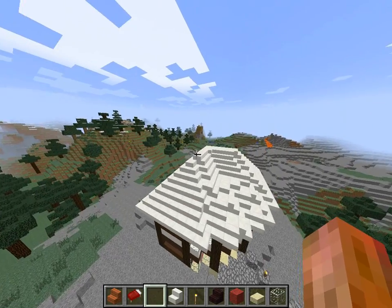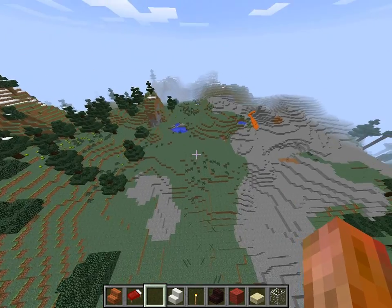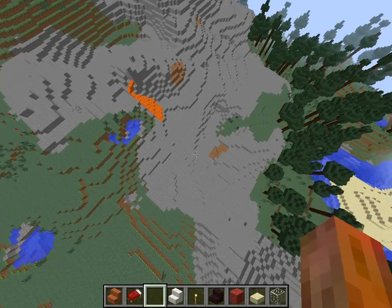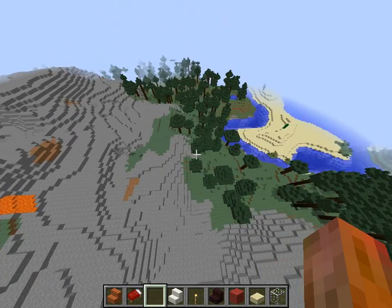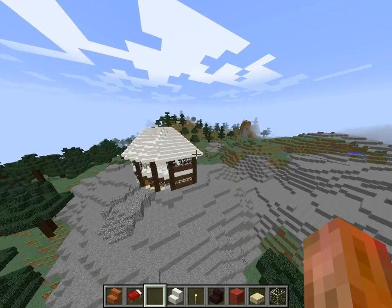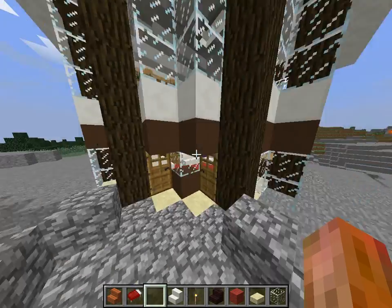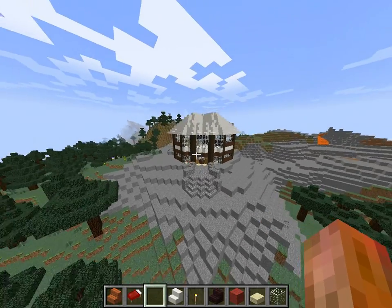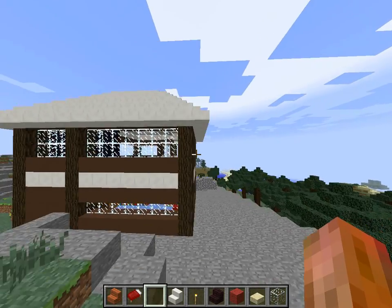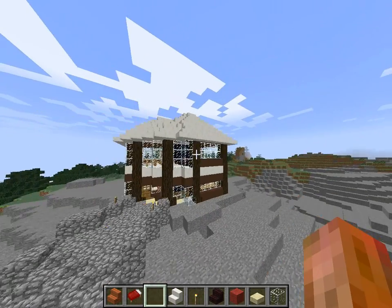Anyway, so yeah, that's how it's going. Comment down below on what I should add to this town — it will be a town at least. Hurry up and comment because I'm gonna start building things. Hope you guys liked the video — comment what you want me to do for the town and what your favorite part of the house is. That's all, goodbye, hope you enjoyed!